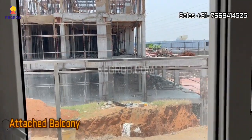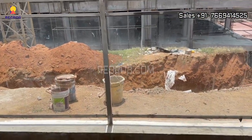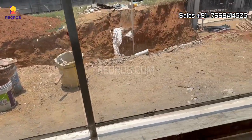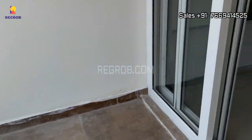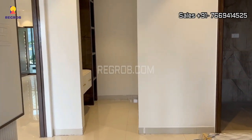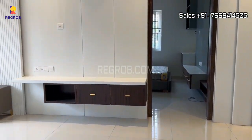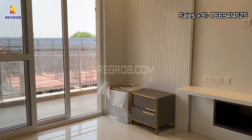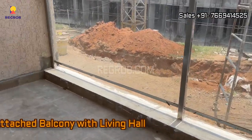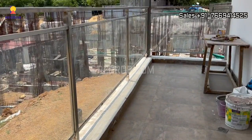And this is an attached balcony with this bedroom. Another balcony is attached to the living hall — it's white and spacious.